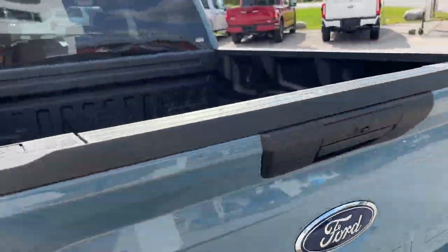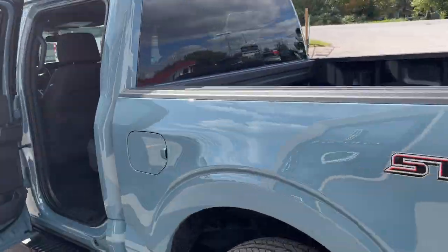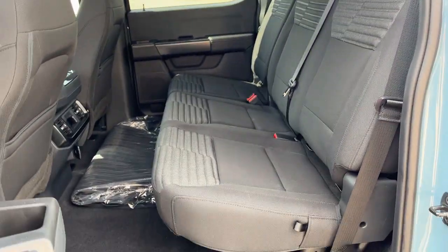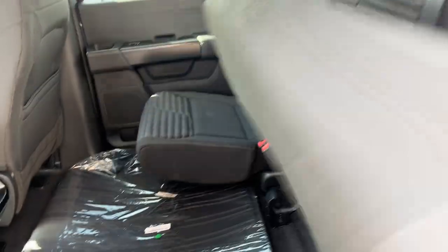Inside the tailgate here you do have your tailgate step at the push of a button, and then you also have your work surface there as well. This one does have the 136-liter gas tank, and coming around to the interior you do have black sport cloth interior.